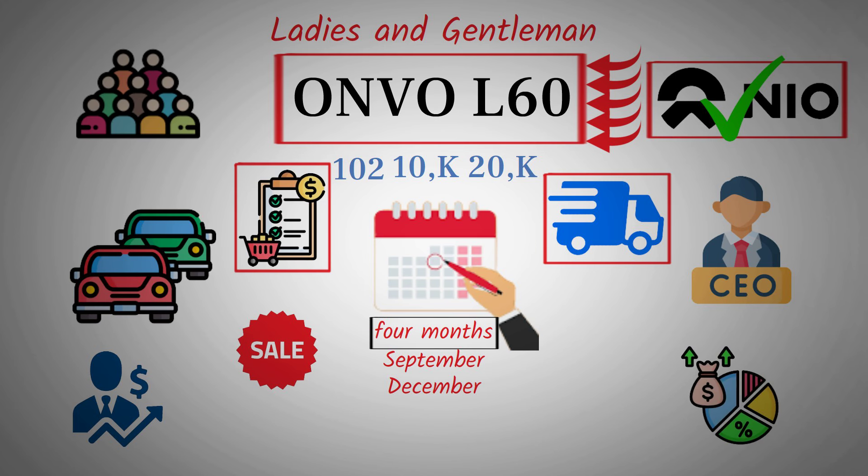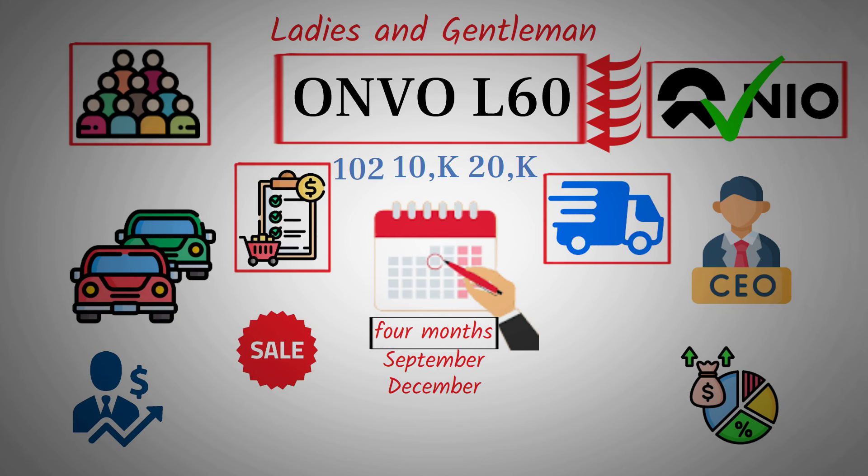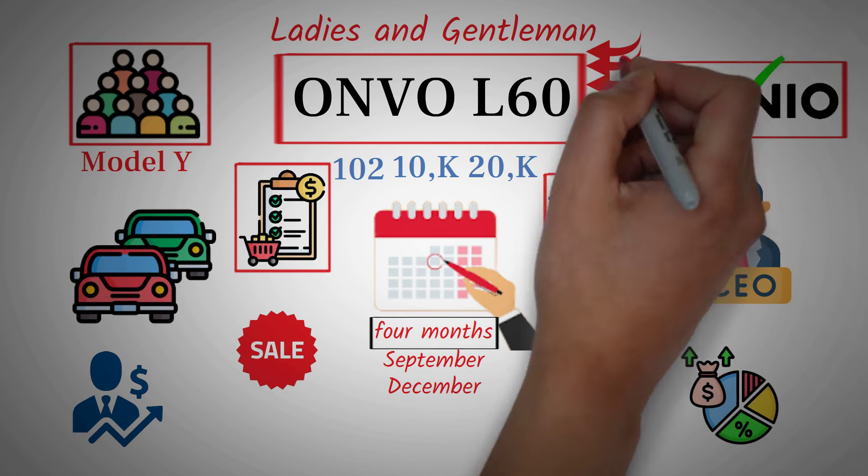The gradual ramp-up in production is perfectly normal and should be expected. Many pre-order customers will likely wait until they've had a chance to test-drive the car before finalizing their orders. They'll want to compare the Envo L60 with other models, like the Tesla Model Y, to ensure it meets their expectations. This process will naturally take some time, and it will be a while before we see substantial delivery numbers for the Envo L60.